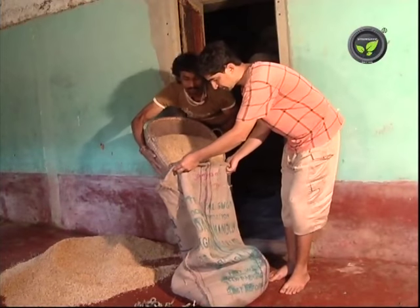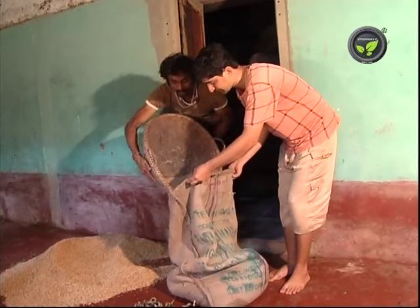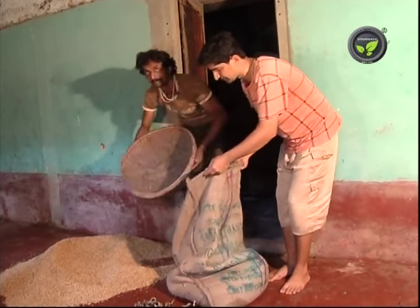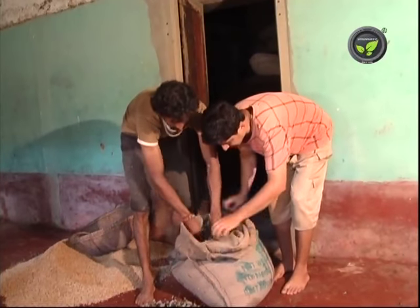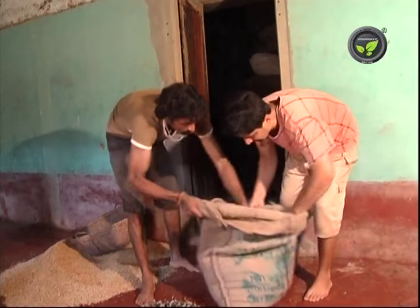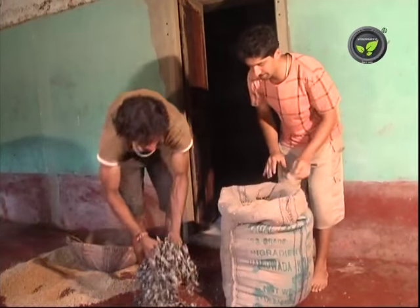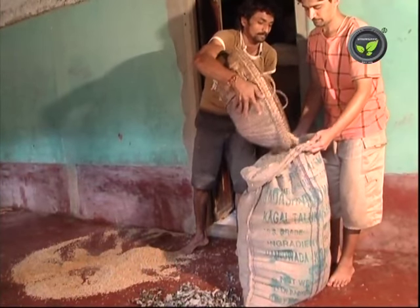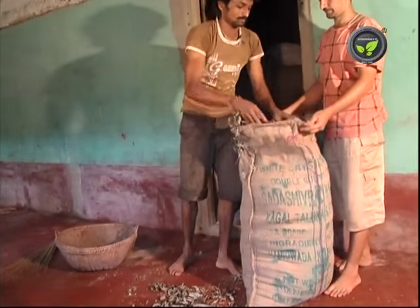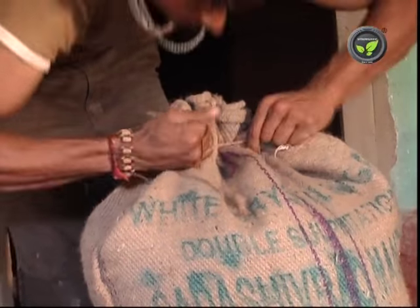Mixing the dried leaves of neem, pongamia, or five-leaved chase tree with the grain controls storage pests. We may also use the powder of these leaves. Spread the leaves in a layer at the bottom, pour 20 kilograms of seeds on it, put another layer of leaves, fill the grain again, and repeat these layers till the bag is full. Spread leaves at the top and tie the bag. This method will avoid storage pests for one year.